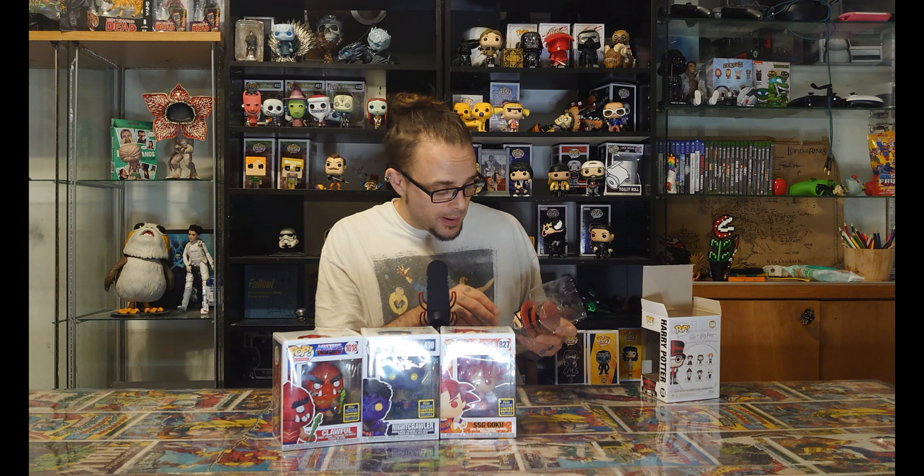Without further ado guys, the reason why we're all here is to unbox and take a look at today's unboxing, which is Harry Potter. Let's jump in there, let's check it out.